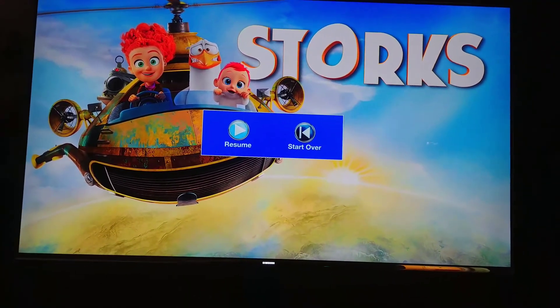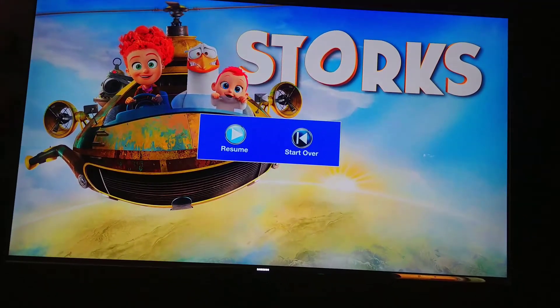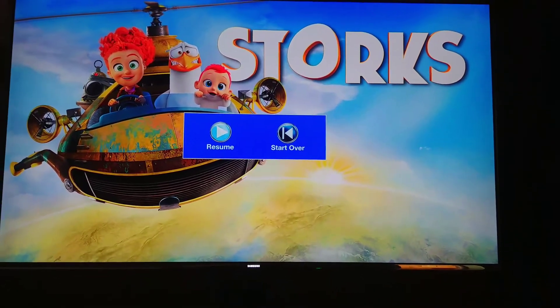The audio quality — Dolby TrueHD 7.1 — I'd give it a solid 4. It's very bassy and boomy for an animated film. I really like it.